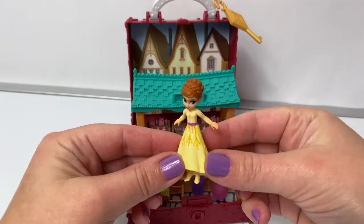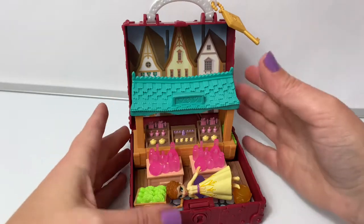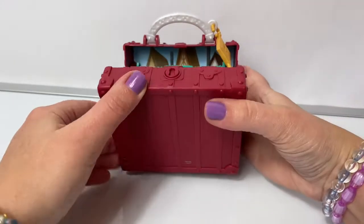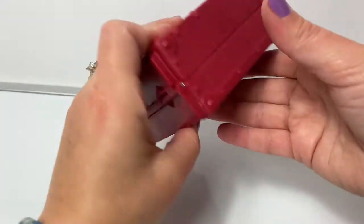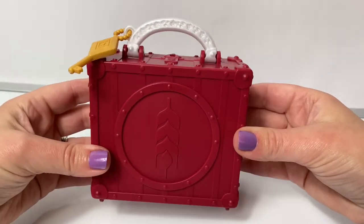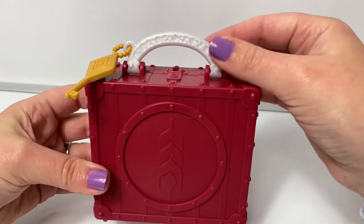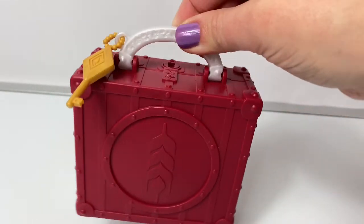When you're done playing with your playset, you can fit everything nicely inside, and everything snaps nicely inside. I love these carry cases with the little handle — on the go playing is so fun!